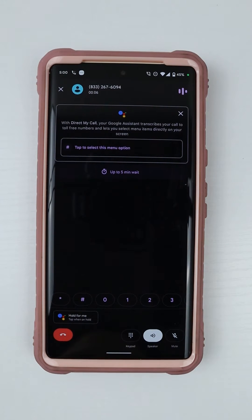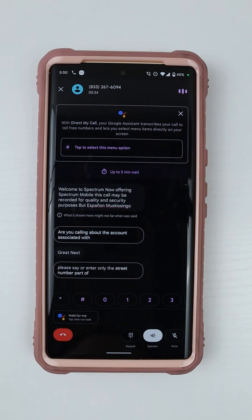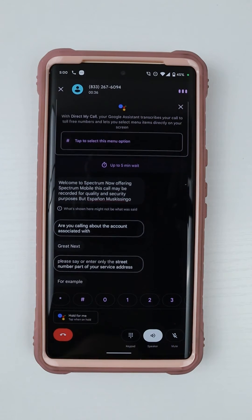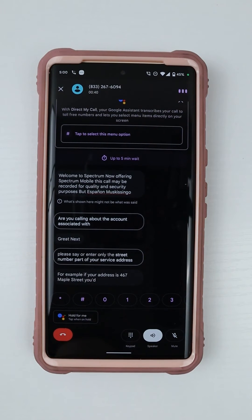Welcome to Spectrum, now offering Spectrum Mobile. This call may be recorded for quality and security purposes. Are you calling about the account associated with your service address? Great. Next, please say or enter only the street number part of your service address. For example, if your address is 467 Naples Street, you'd say or enter 467.